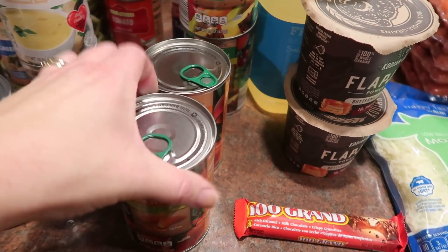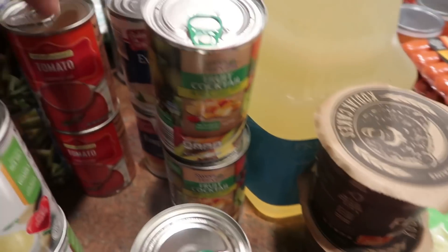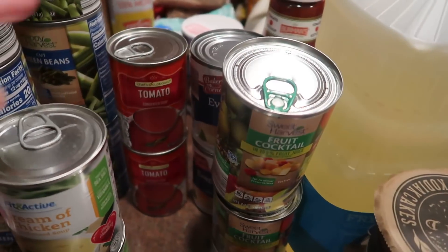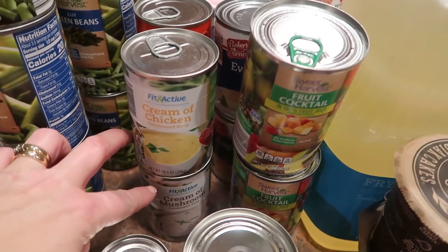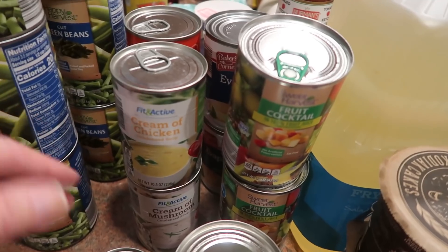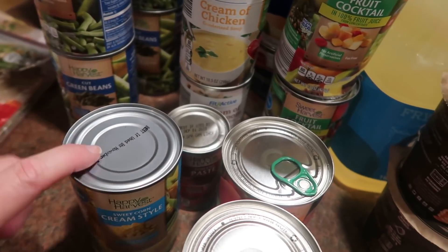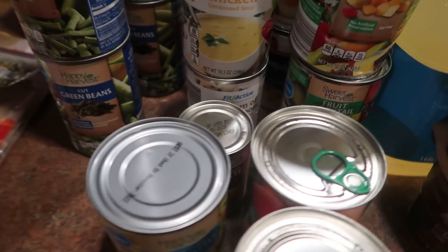Maria asked for peaches, so I got two cans. Two of the fruit cocktail, because that's what Peter asked for. Two tomato soups — I want to make pizza burgers this month, and Peter, Warren, and Joe all really love those. A couple cans of cream soups; I couldn't remember what my stash was at home, so I thought I'd grab one of each. Tomato paste for a recipe I'm making this month, and cream-style corn is for an egg bake recipe that I found that I wanted to try.